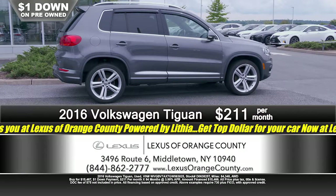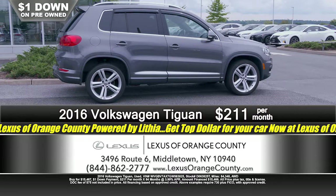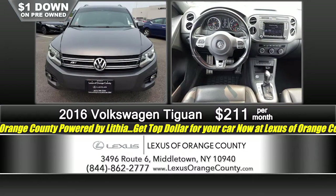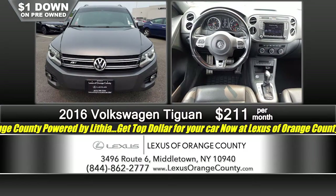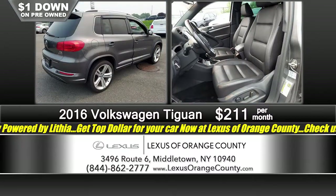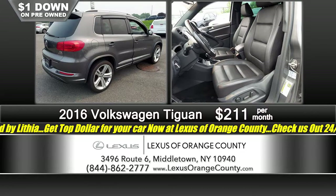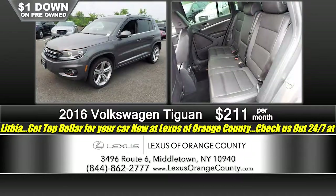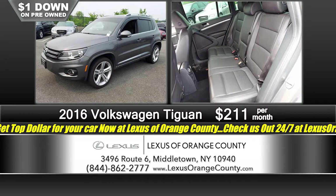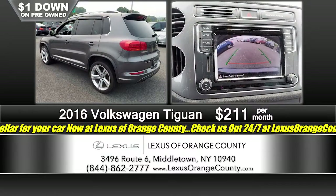VW Tiguan is next — and this is not just any Tiguan, this is the R-Line. A very nice looking 2016 R-Line: bigger alloy wheels, privacy glass, fender flares — a really good-looking vehicle if you're looking for something between a small and a midsize SUV. These are very popular. Just a dollar down, just $2.11 a month — $1 down, $2.11 a month seals the deal here at Lexus of Orange County, powered by Lithia.